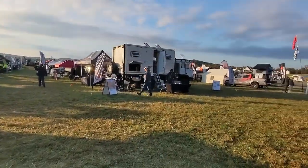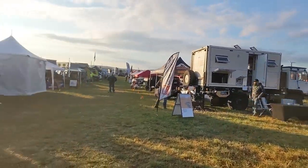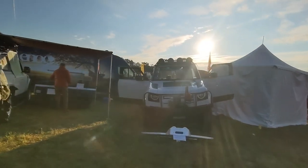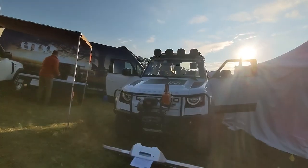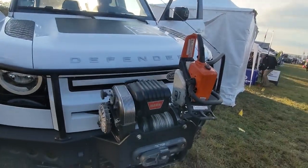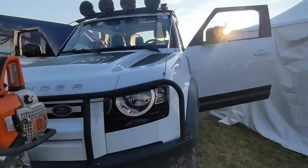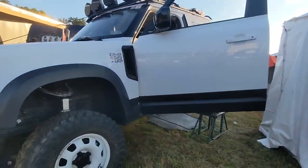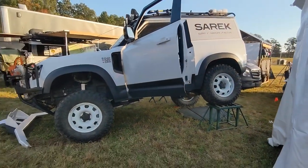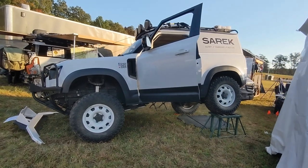They've got some behemoths out here too. We'll go check those out in just a minute. With this Defender - I'm very surprised with the amount of suspension travel it has for an independent suspension rig. He's got the chainsaw mounted to the bumper, which is sick, and an old school worn winch. Very impressed with the amount of suspension travel this thing has. Got the steelies. Nice rig.